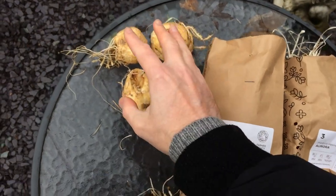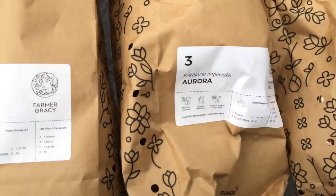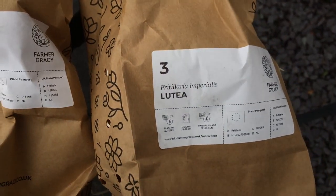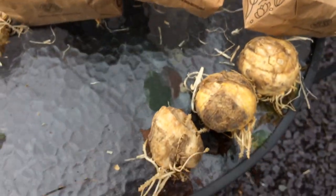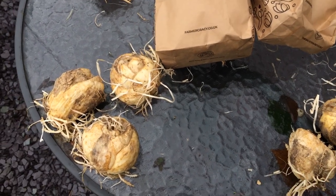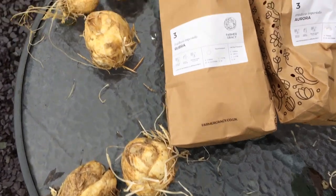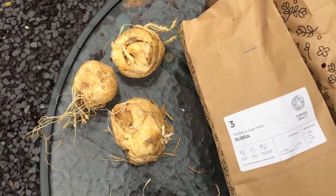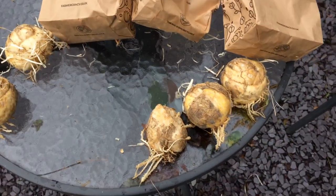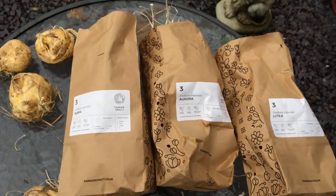I've just sectioned them up — three of each. I've got three different varieties I'm growing: rubra, aurora, and lutea. They grow quite big and they're an unusual flower — they look so grand in stature. They can grow to about 40 inches tall, so I'm hoping mine grow that tall, but we shall wait and see.